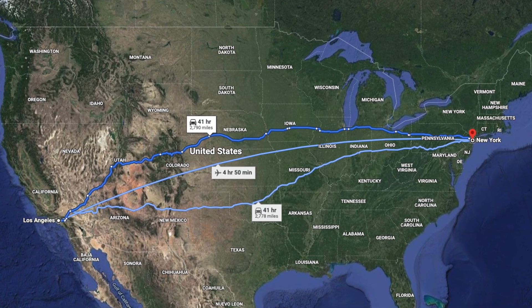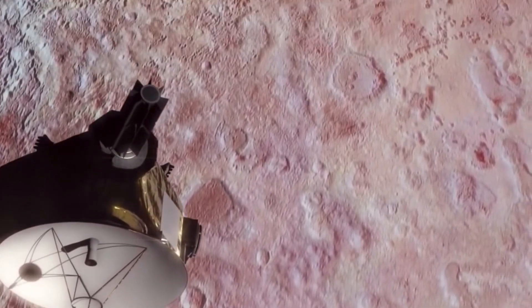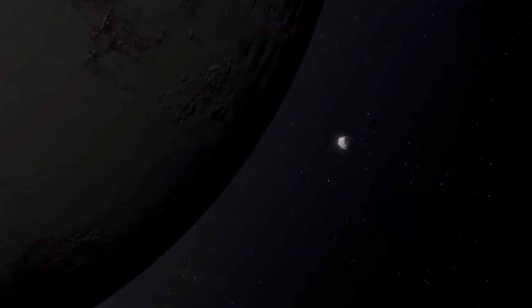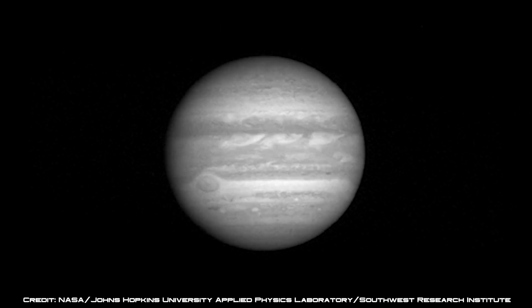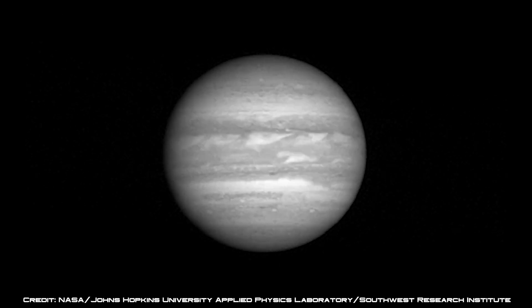3 billion miles from Earth, NASA's New Horizons spacecraft, moving at speeds that would get it from New York to Los Angeles in about 4 minutes, is pointing cameras, spectrometers, and other sensors at Pluto and its moons — distant worlds that humankind had never seen up close. The spacecraft is currently recording hundreds of pictures and other data for scientists to study on Earth that would forever change our view of the outer solar system.